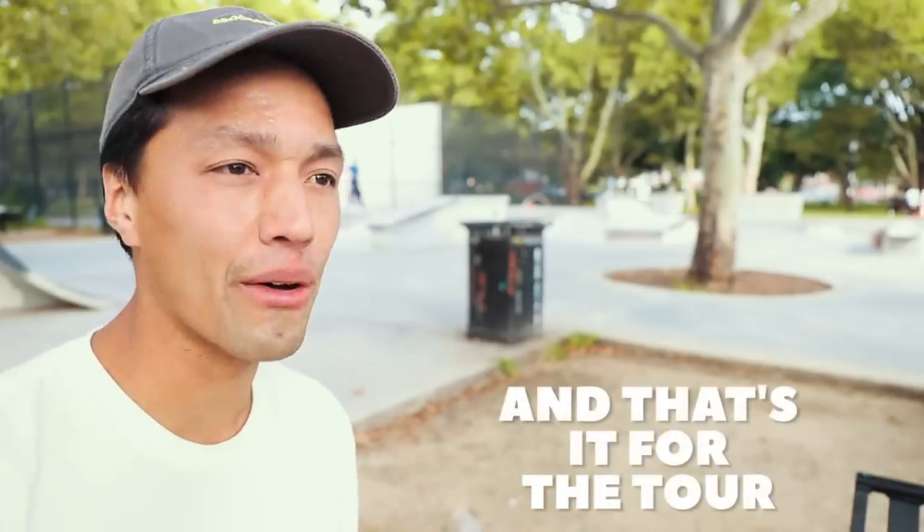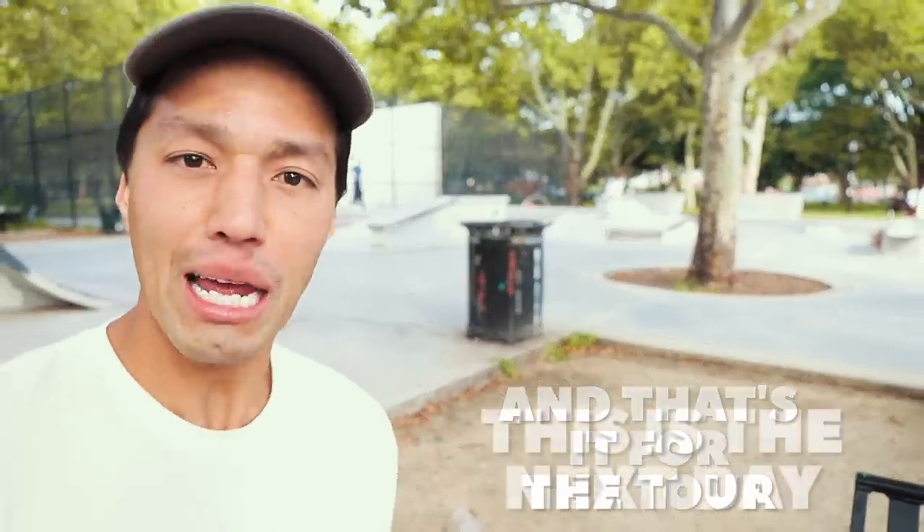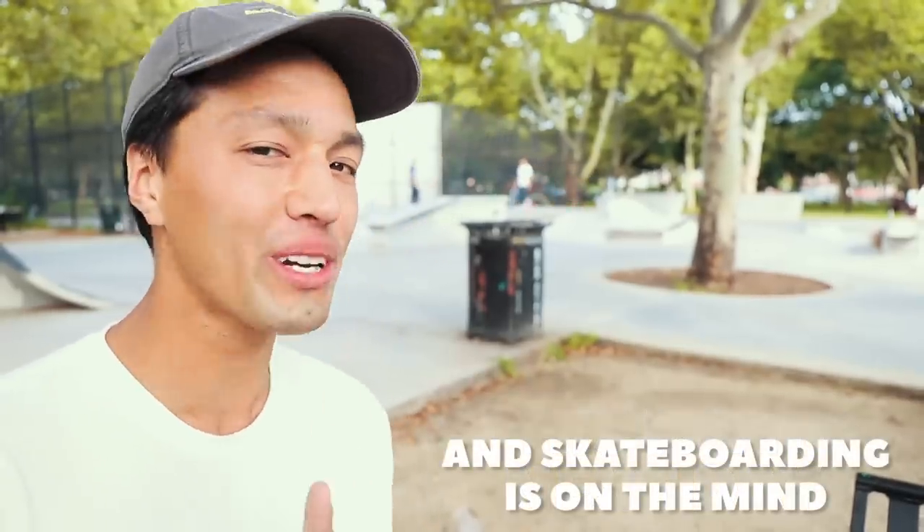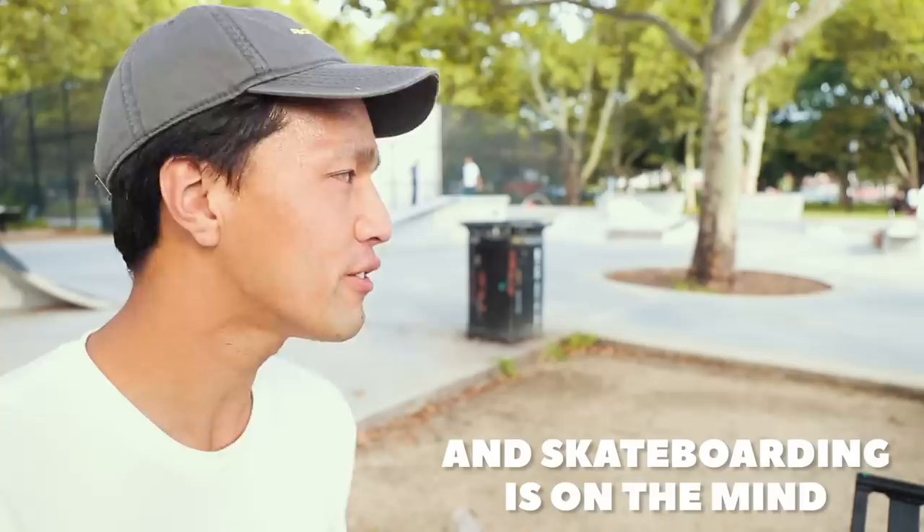Cooper Skate Park, Brooklyn. I am allowing myself three hours to do a trick — one trick in mind. So we have somebody coming out helping to film at least a little bit, and just trying to get a good session in. That's the goal, always and forever.